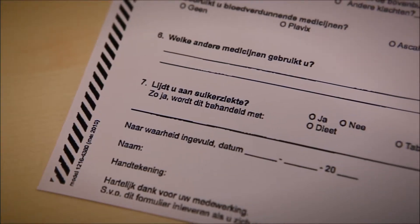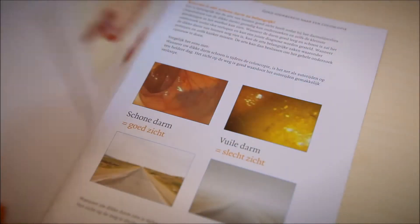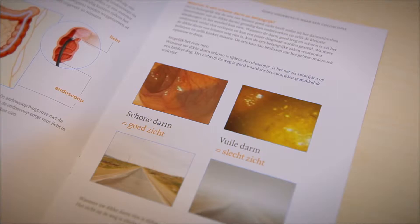That was really great — I was kept very well informed. And then you get given a questionnaire asking whether you take certain medications or if you are allergic to anything. I was also given information about sedation and a leaflet, as well as prescriptions for bowel preparation that patients have to start taking just before the examination.